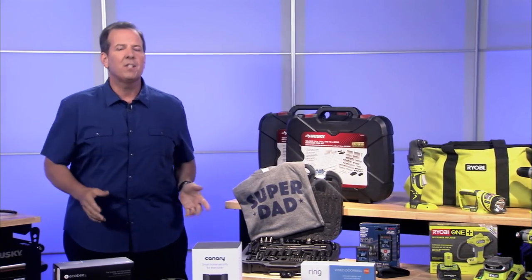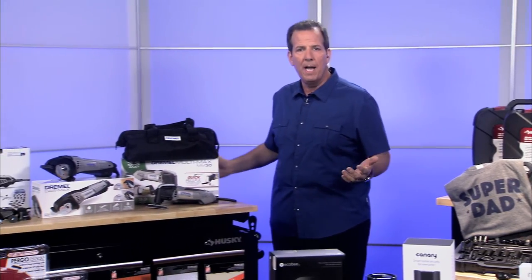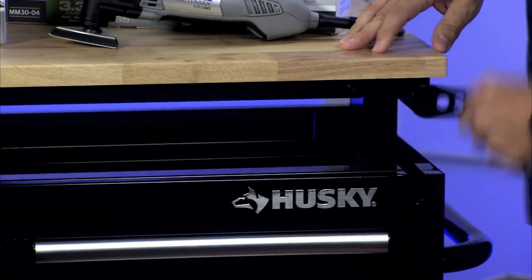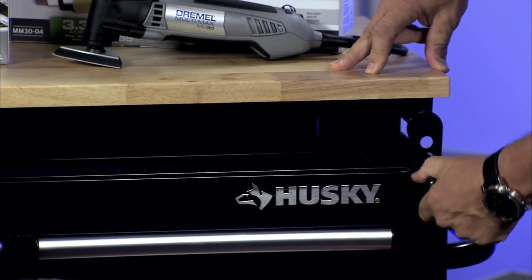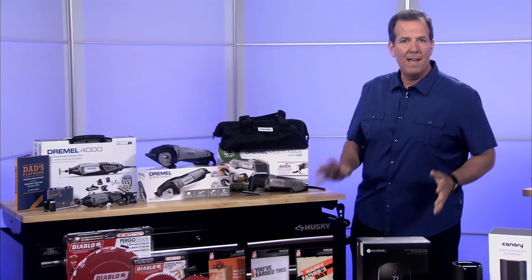Also from Husky, there are lots of great storage options, including the Husky mobile workbench with adjustable height. The top moves up and down — if you have a tall dad, you can bring it up, or lower it down for comfort. The storage drawers below will hold up to a thousand pounds.